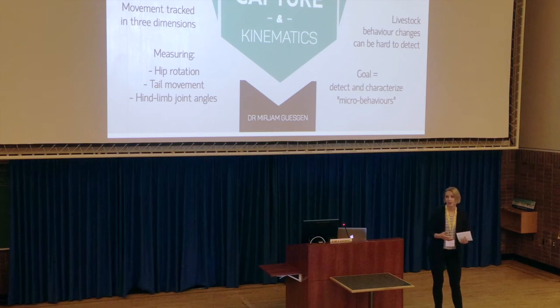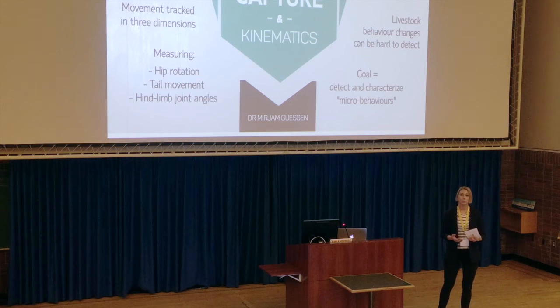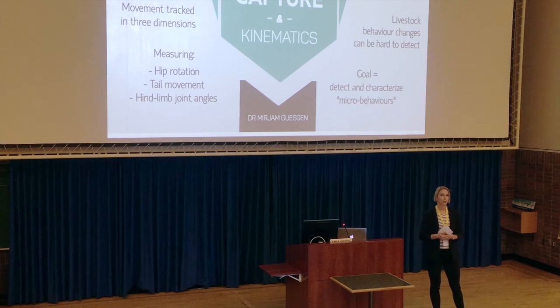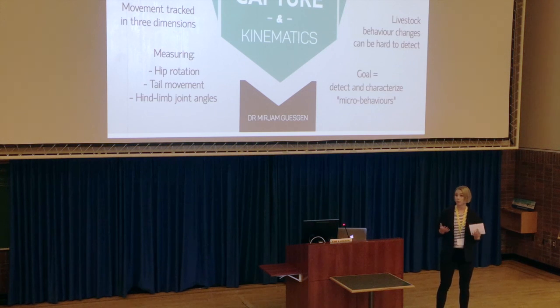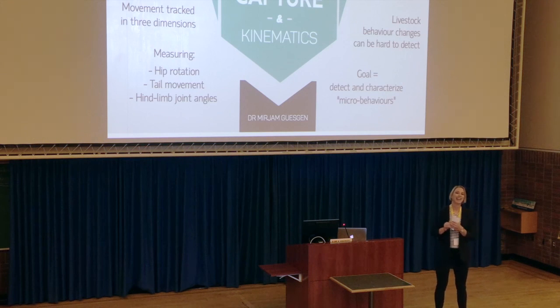By motion capturing cows as they approach ovulation, we hope to precisely determine how their body moves in terms of hip rotation, tail movement, and hind limb joint angles. This is really fundamental research, but it lays the groundwork for creating really cool automated farm systems that can detect behavioral changes not only for heat, but also potentially for health problems of the animals, or maybe even mood of the animals. What this all comes down to is better understanding of individual animals, happier animals, and more productive farmers. Thank you very much.